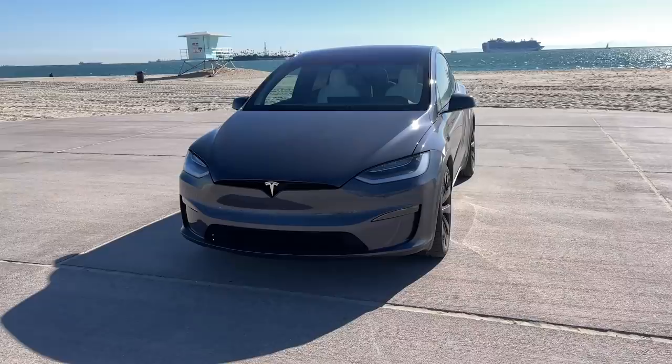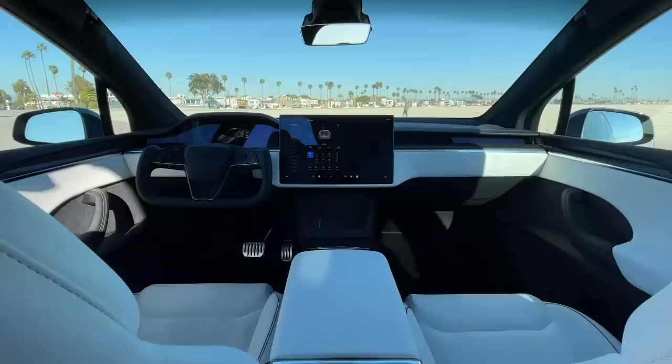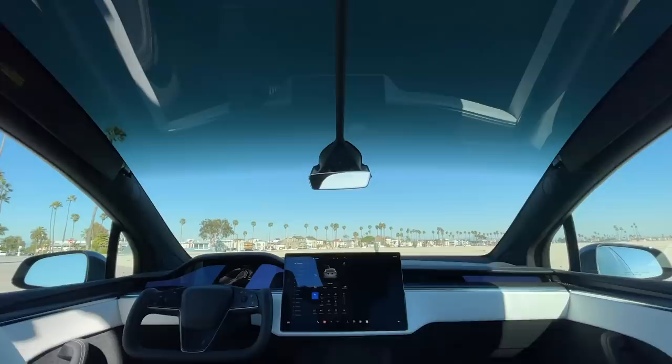Before we get into the video, I wanted to thank Omaze for sponsoring this video. I'm so excited to be working with Omaze again to offer you the chance to potentially win a Tesla Model X. Omaze has given away over 6,000 different things now. They're giving away a Tesla Model X Plaid in the midnight silver metallic color — tricked out with everything: full self-driving, 22-inch wheels, full panoramic roof.